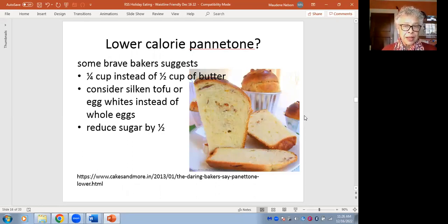One of those holiday breads is the panettone. Is it possible to have a lower-calorie panettone? Several recipes say that if you cut the butter from half a cup to a fourth of a cup, you'll cut calories and saturated fat per serving. If instead of whole eggs you try silken tofu or egg whites — silken tofu makes it more vegan — and you can cut the sugar in half. Each change makes a slight difference in texture, but with experience you can make adjustments for a more body-friendly portion.